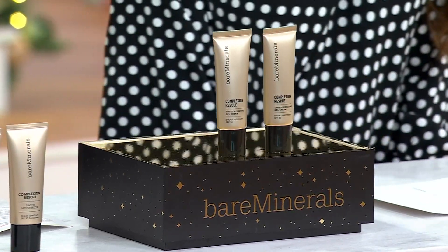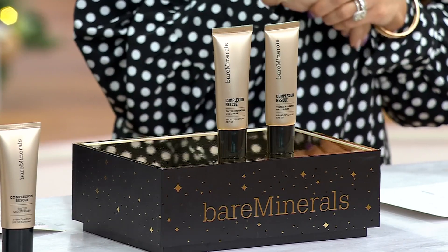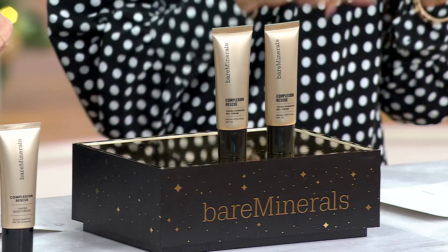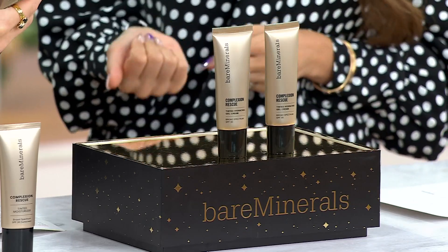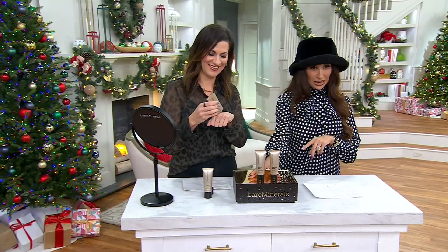We're going to talk about something from Bare Minerals that you wait for — it's basically a buy one get one free, which we love, for the number one tinted moisturizer in the country. It is their Complexion Rescue — a tinted moisturizer, a CC and a BB cream all in one. It's giving you coverage, protecting your skin. You pay the cost of one and you're getting two, and shipping and handling is free.